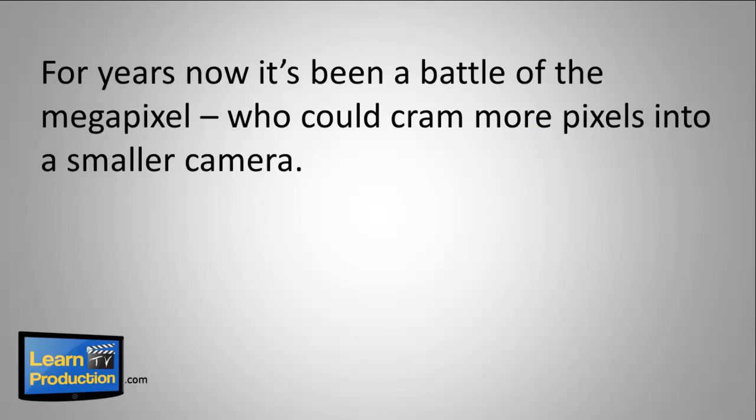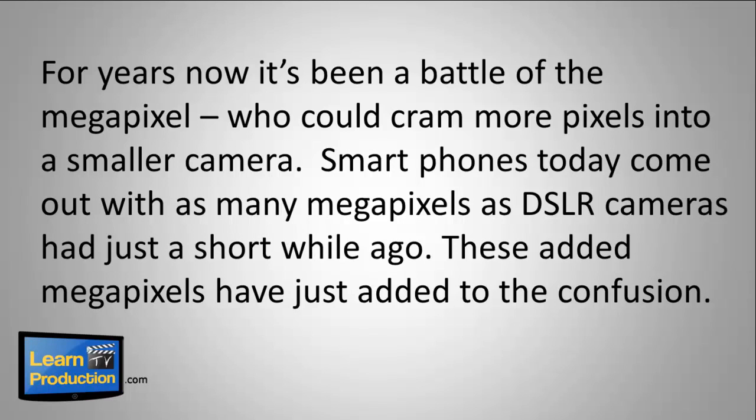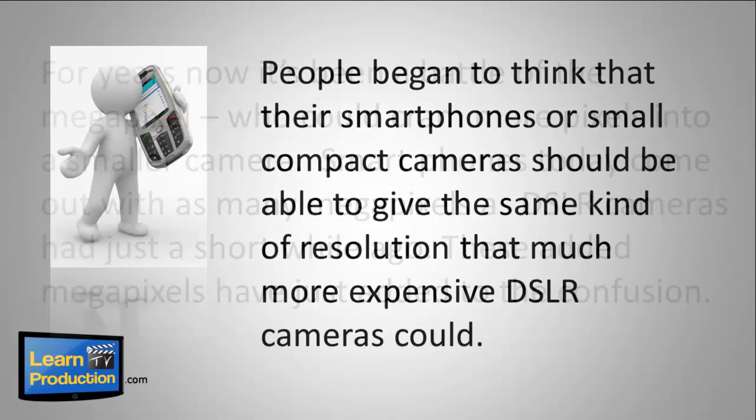For years now it's been a battle of the megapixel — who could cram more pixels into a smaller camera? Smartphones today come out with as many megapixels as DSLR cameras had just a short while ago, and those added megapixels have just added to the confusion. People began to think that their smartphones or small compact cameras should be able to give the same kind of resolution that a much more expensive DSLR camera could.